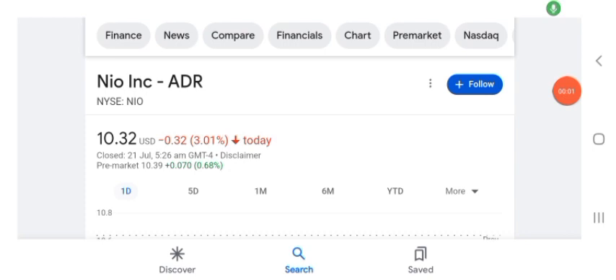Hello guys, welcome back to my YouTube channel. In this video we are going to talk about NEO stock. I'm going to take a look at the fundamentals of this company and also take a look at the chart of this company to see how this company is doing, so you know if it's worth your risk of investing.